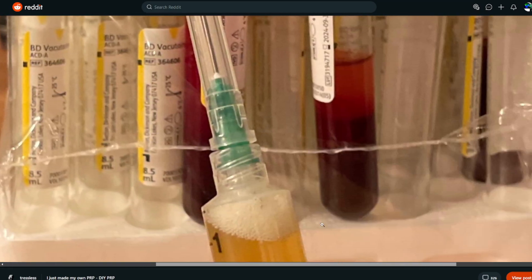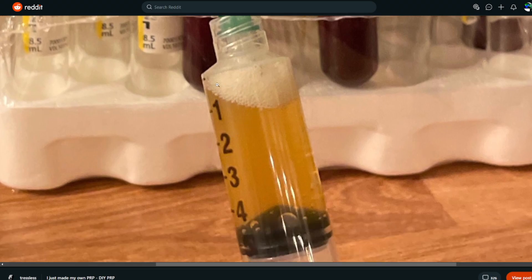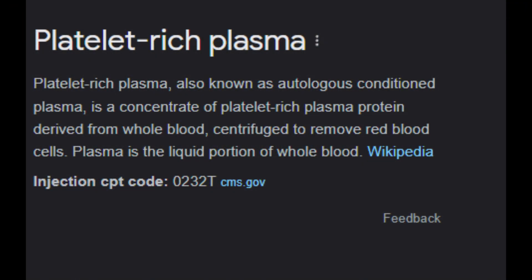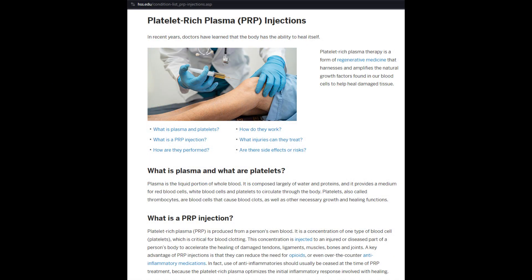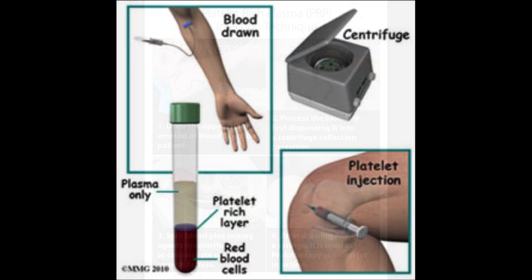Someone decided to make their own PRP — yes, you heard that right — a do-it-yourself platelet-rich plasma injection protocol. For those who don't know what PRP is, PRP or platelet-rich plasma is a medical procedure primarily used to treat various conditions including hair loss. The procedure involves drawing a small amount of a patient's own blood, processing it to concentrate the platelets, and then re-injecting it into the areas of concern.